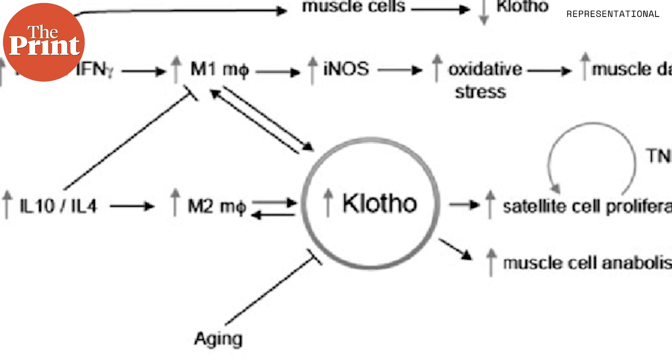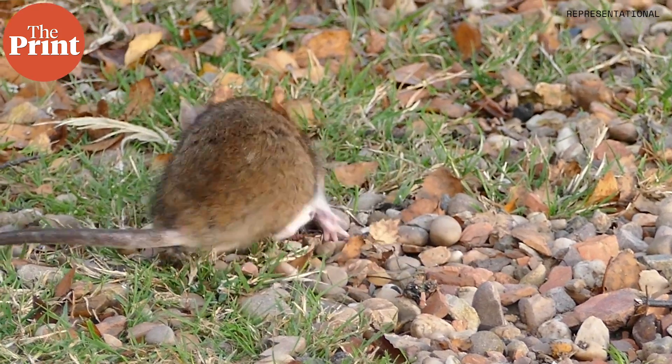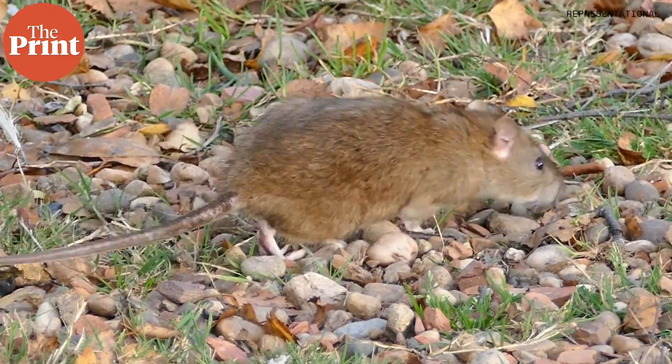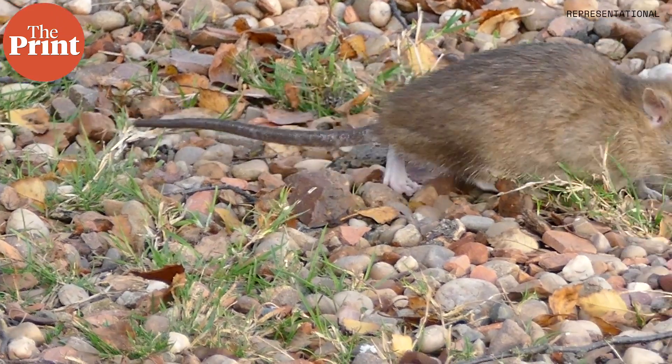The team demonstrated that these EVs deliver genetic instructions for the longevity protein known as CLOTHO to muscle cells. Loss of muscle function and impaired muscle repair in old mice may be driven by aged EVs, which carry fewer copies of these instructions than those found in young animals.